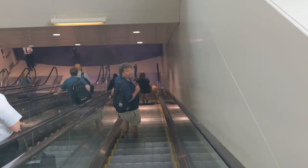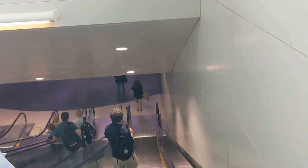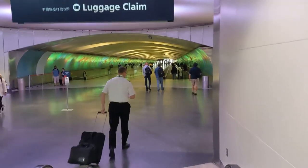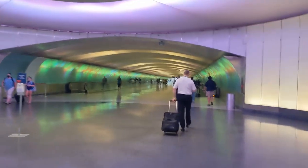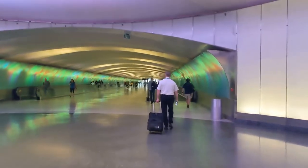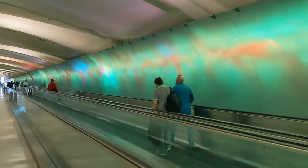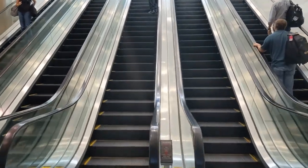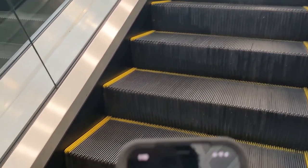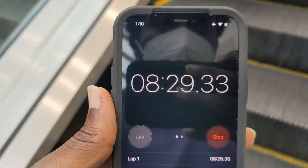We're almost to the underground tunnel, and it's only been four minutes, almost five minutes. So we're about to cross over to the A Terminal. Almost to Terminal A, and it's only been eight and a half minutes. Good time.